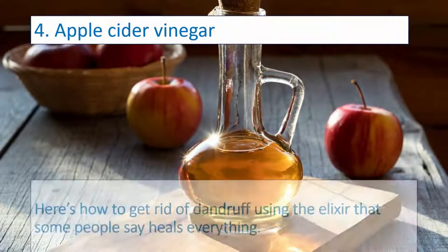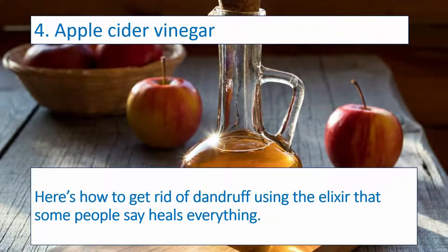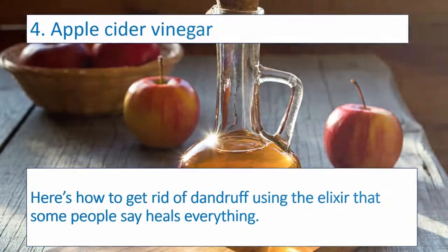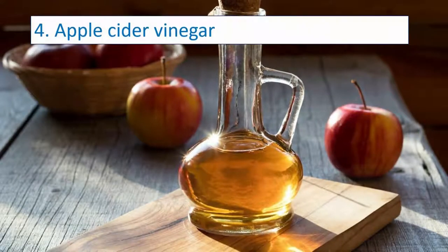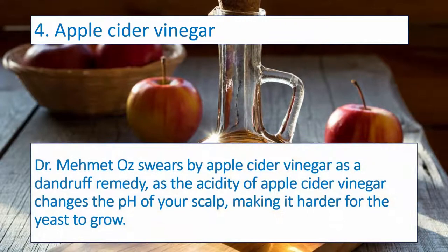Number four: Apple Cider Vinegar. Here's how to get rid of dandruff using the elixir that some people say heals everything. Dr. Mehmet Oz swears by apple cider vinegar as a dandruff remedy, as the acidity of apple cider vinegar changes the pH of your scalp, making it harder for the yeast to grow.